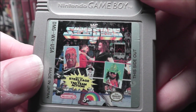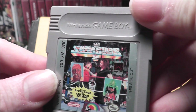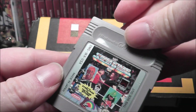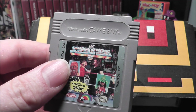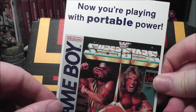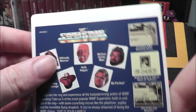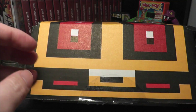WWF Superstars 2 — that is great! Very cool, that is awesome. As a matter of fact, let me pull this — on my wall I have the VidPro card for the original WWF Superstars that you'd use to flip in like Toys R Us. I have that hanging on my wall. So that is right up my alley.